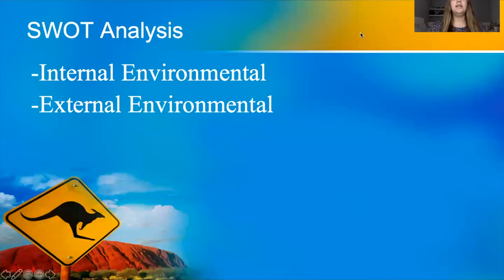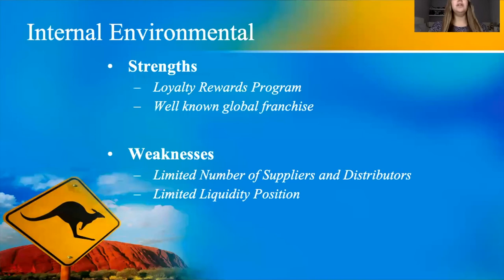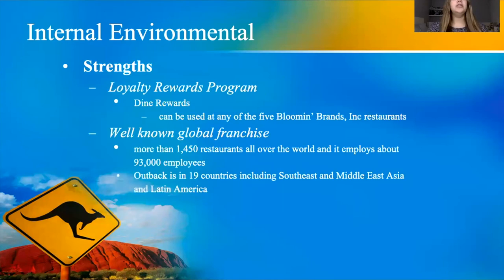For our SWOT analysis, we have internal and external environmental factors. For internal factors, we have strengths and weaknesses. For our loyalty rewards program, Dine Rewards can be used across all five restaurants, not just one specifically. Bloomin' Brands is also a well-known global franchise — Outback alone operates in 19 different countries.